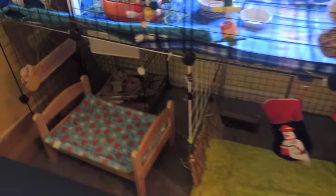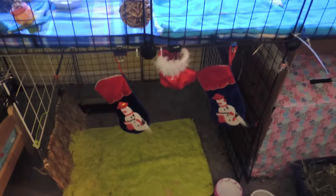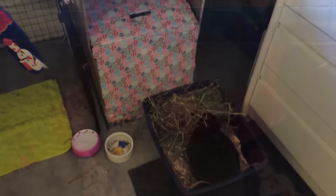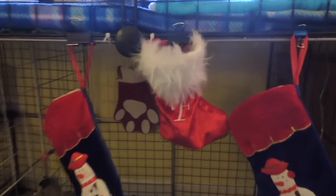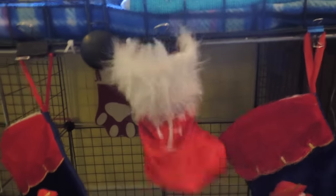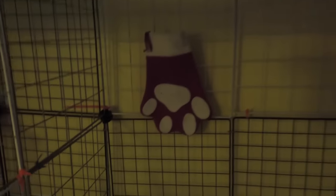This bottom section is now kind of all for Eddie. We've got her little bed, newspaper pile, her little cage area — that's usually where her litter box goes, but we moved it out right now. And then just storage over here. I have the boy stockings hanging — the little F one for Felix, and then these two snowman ones for the other two boys. And then Eddie's stocking is right back there, just the paw print.